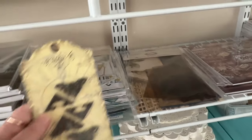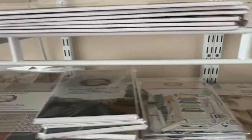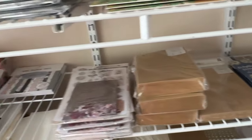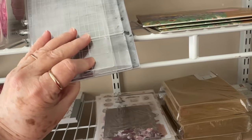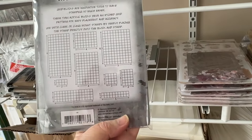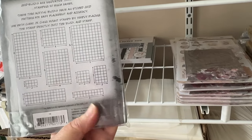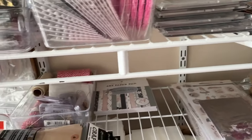We have the Tim Holtz metal corners — they're ornate. And we did get in more of the Tim Holtz stamp blocks. These are ideal; they've got the grid on them so you can line your stamps up, and it looks like there are nine different stamp blocks in there.